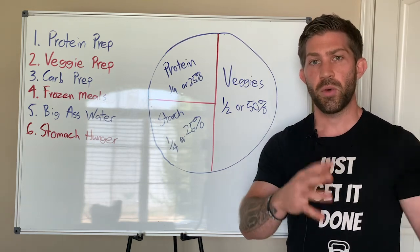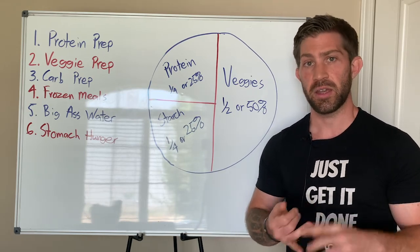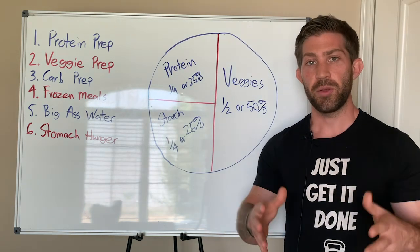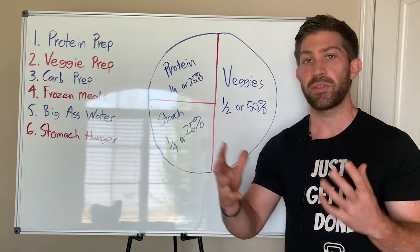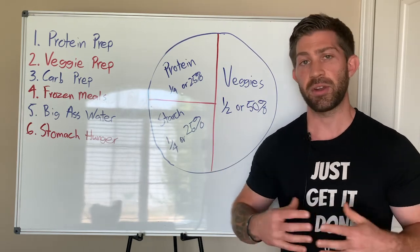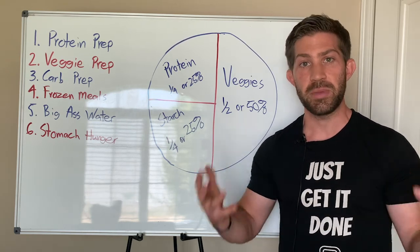People often ask me what seasonings to use, and I always say use the ones you like. Use garlic if you like garlic. Don't be afraid to use some salt on your proteins. You can even look up healthy marinade recipes that use oils, flavorings, and seasonings. I like to use herbs and spices because they're usually low in calories and make it a lot easier to flavor your meats.